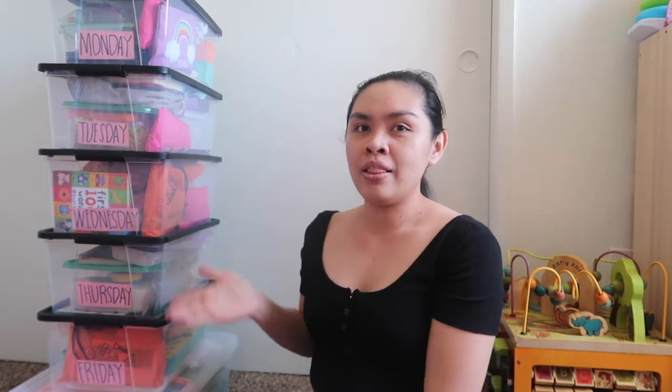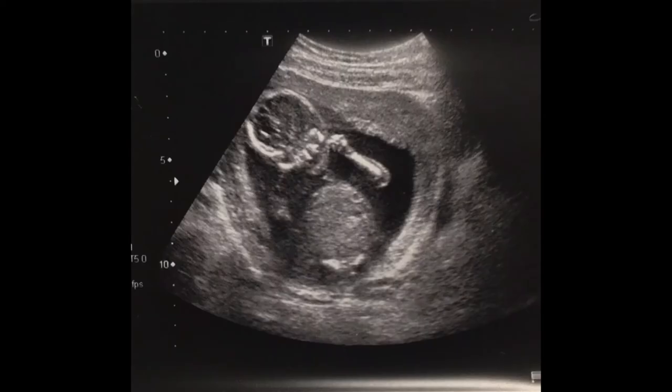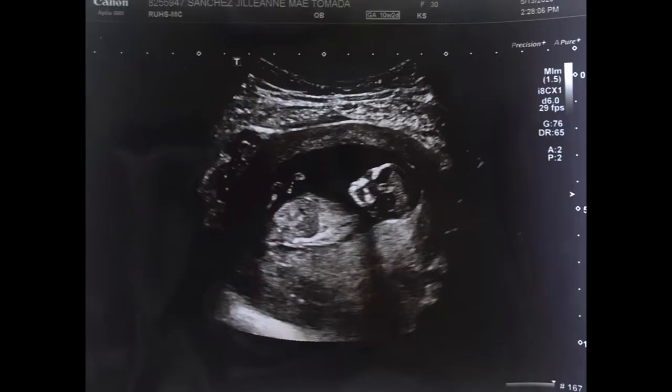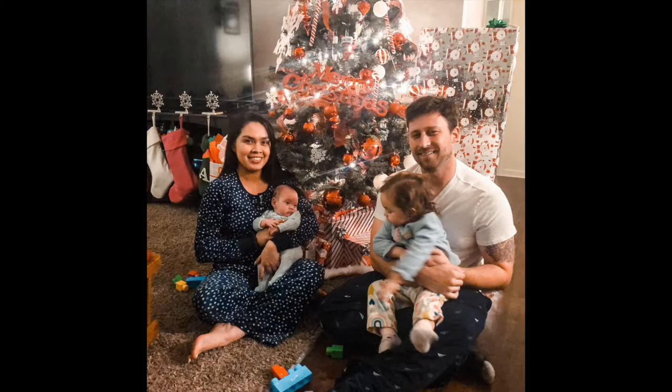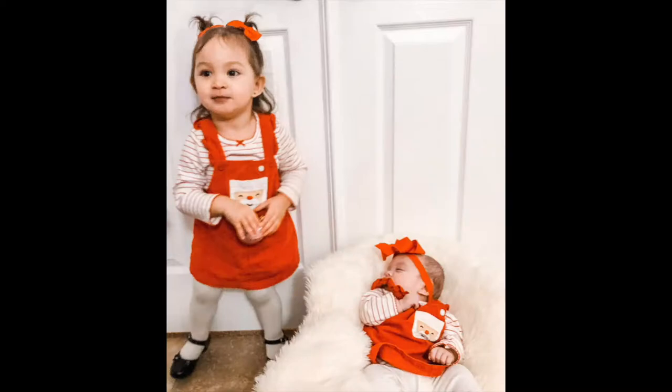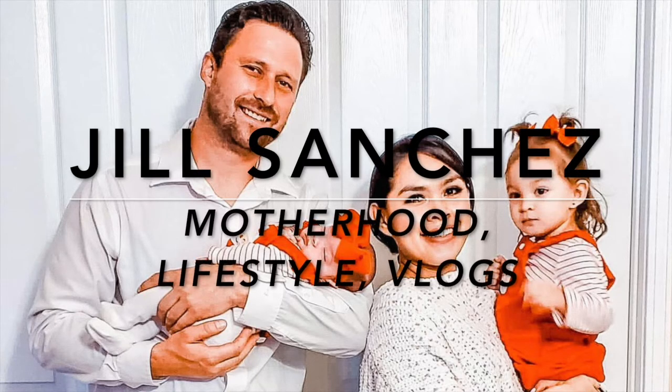Hi lovies! Welcome back to my channel. Today's video I'll be sharing with you Alea's activity bins. If you are new to my channel, hello, welcome. My name is Jill. Here in my channel, I make motherhood and lifestyle videos.